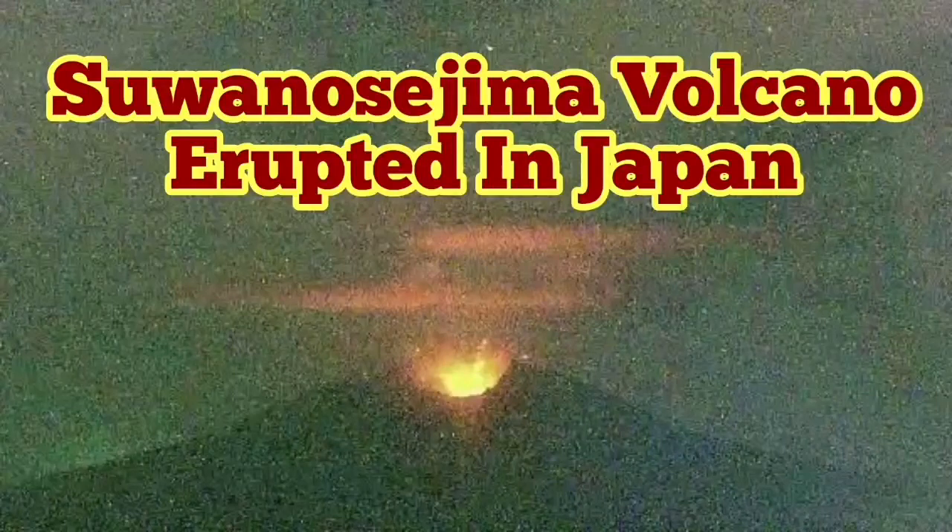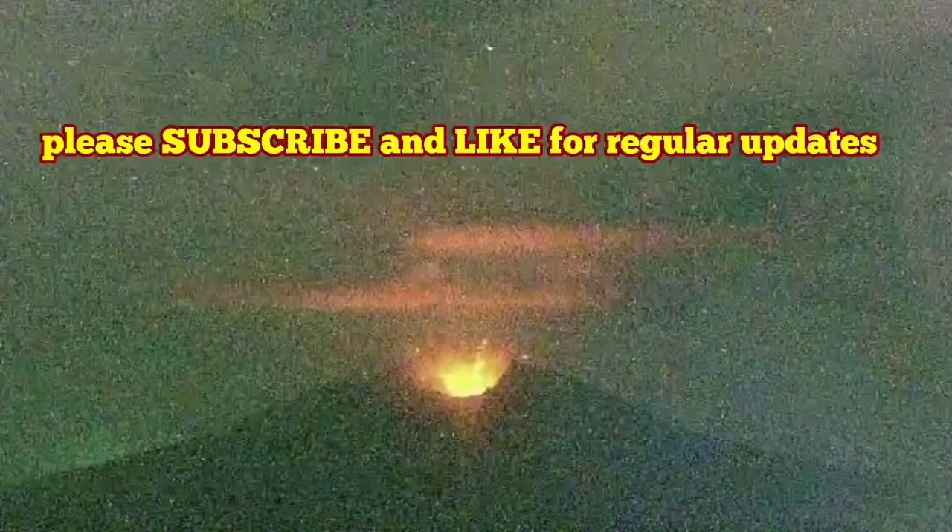An Osejima Stratovolcano has erupted in Japan. This is again one of those Pacific Ring of Fire volcanoes. The Pacific Ring is the biggest ocean and is being subducted all around it by other continental mass.